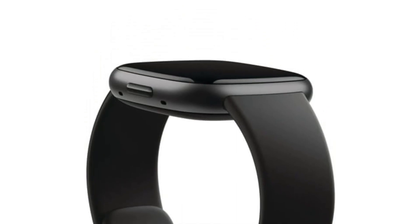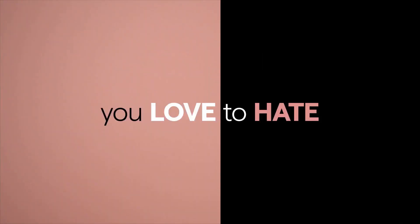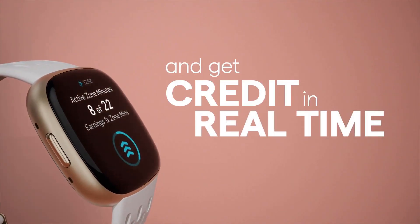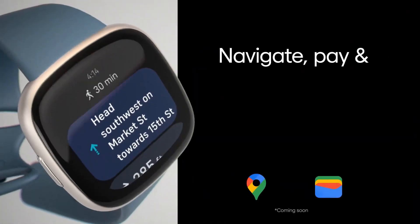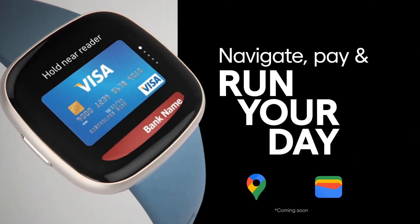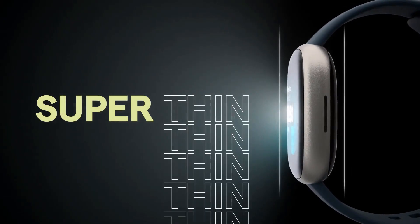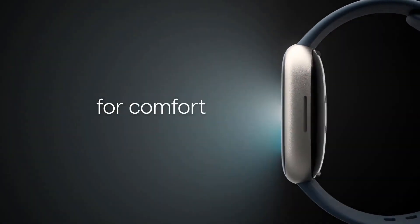Designed for comfort, the Versa 4 is thin and lightweight, making it ideal for wear during workouts, sleep, and daily activities. Stay connected without missing a beat, as calls, texts, and notifications are conveniently displayed on your wrist. With a remarkable battery life of 6-plus days, the Fitbit Versa 4 ensures that you can focus on your fitness journey without constantly worrying about charging.